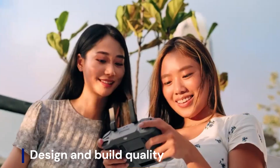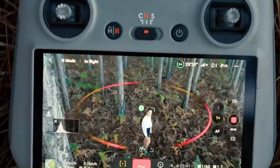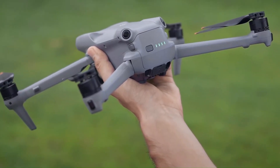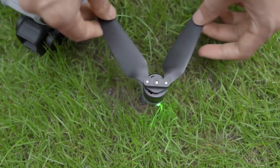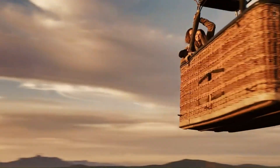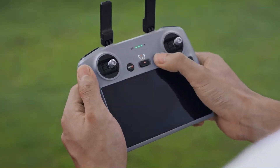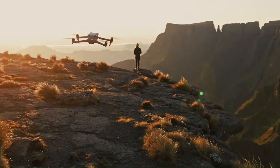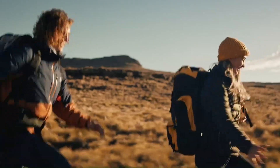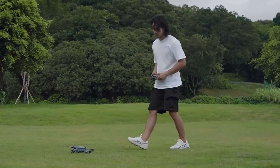Design and build quality: The DJI Mini 5 Pro is rumored to feature a more refined and aerodynamic design, making it lighter, more durable, and better at handling strong winds. DJI is expected to use premium lightweight materials, possibly improving heat dissipation and overall durability without exceeding the 250g weight limit. The foldable design will likely remain, but with a sleeker frame, improved hinge mechanisms, and enhanced gimbal protection for better portability. If DJI also introduces a more ergonomic remote controller with improved grip and response, the Mini 5 Pro could offer a more comfortable and professional flying experience.